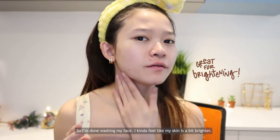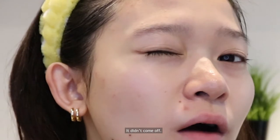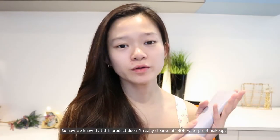Sounds really natural. This is me without makeup now — I'm done washing my face. I kind of feel like my skin is a bit brighter. So far it feels good but there's a little bit of mascara smudge that didn't come off. I guess this cleanser is not really suitable for waterproof makeup, so I'm going to use my own oil makeup remover. Now we know this product doesn't really cleanse off waterproof makeup.